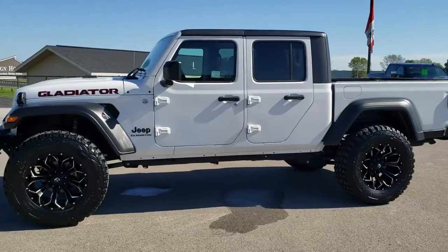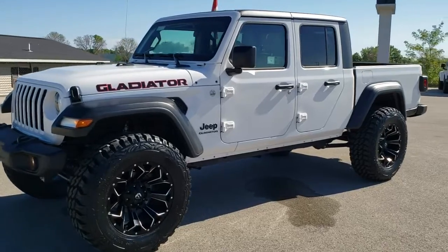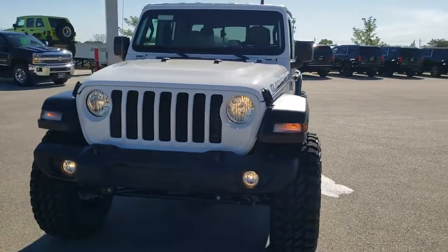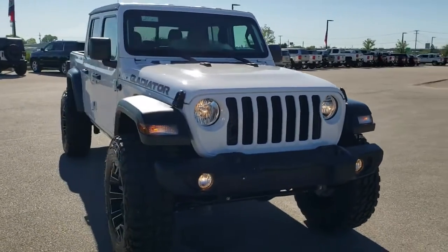Hey, this is Brett with Summit Automotive in Fond du Lac, Wisconsin — your new and used Jeep and Jeep Gladiator Headquarters. Today I'm excited to show you this really good looking 2020 Jeep Gladiator, brand new Sport S package.